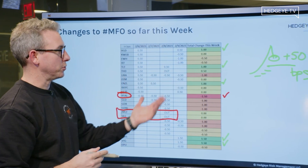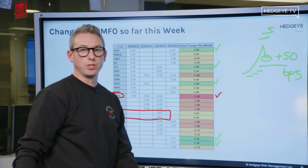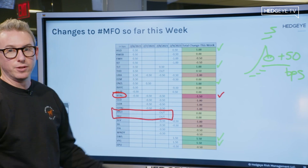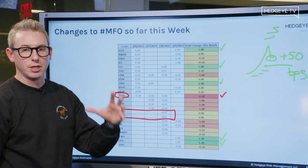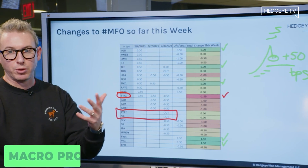And in this case, it's almost very likely that higher highs are also being represented inside the risk range. So this is a great way — it's one of the benefits of the MacroPro product and having the re-rank and getting that glimpse inside of Keith's long-only account for everybody at home within Hedgeye Nation.